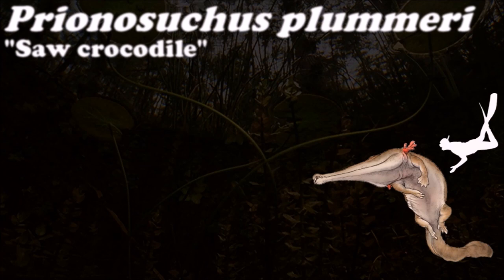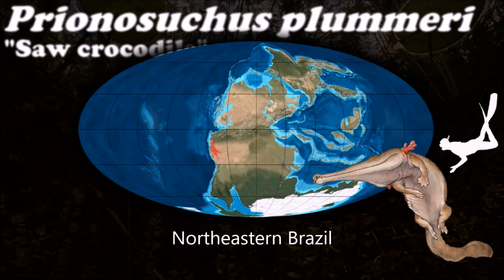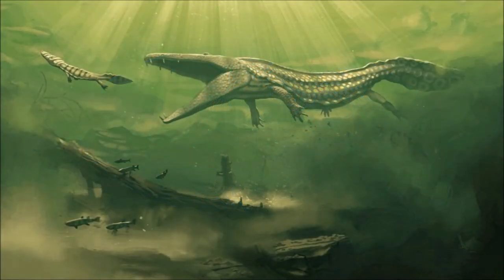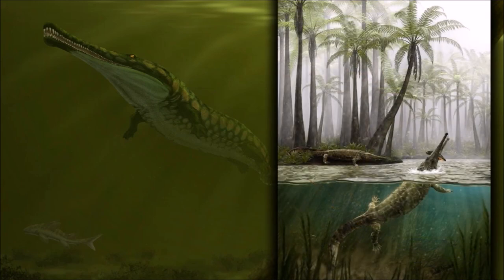Prionosuchus is the largest known species of temnospondyl at 9 meters long. It lived in a humid and tropical environment. It had heat balance, gas exchange, osmoregulation, and digestion more similar to that of fish than modern aquatic amphibians.